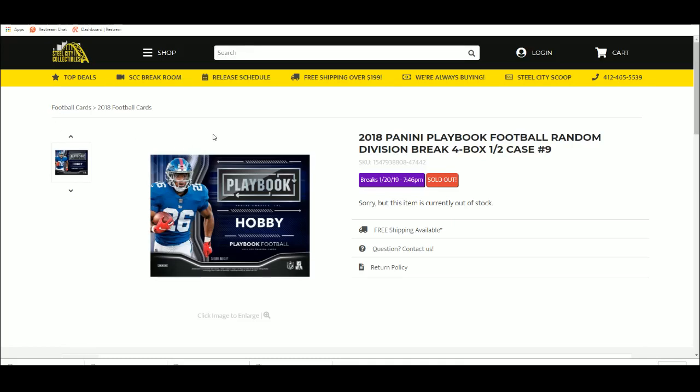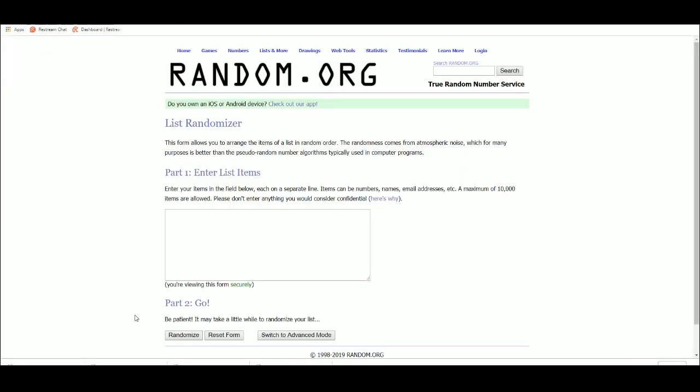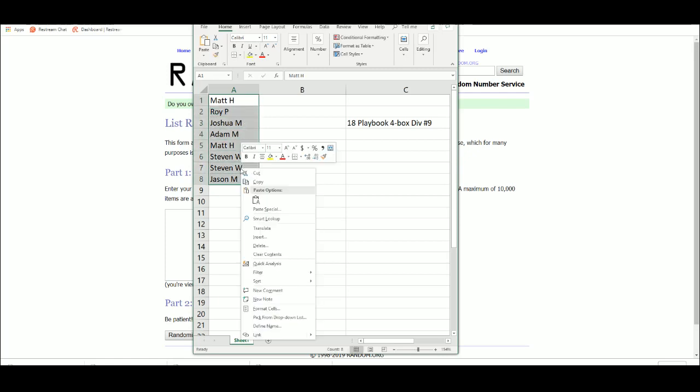2018 Panini Playbook football random division group break, four box half case number nine. You guys know the drill: Matt, Roy, Josh, Adam, Matt again, Steven with two, and Jason M at eight.